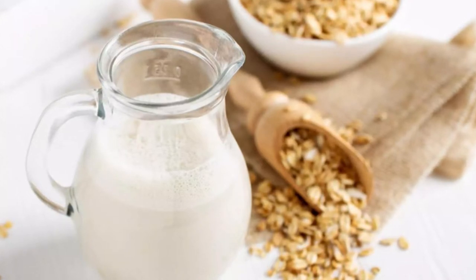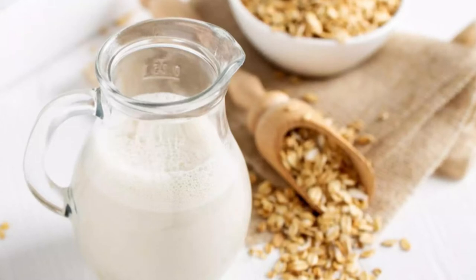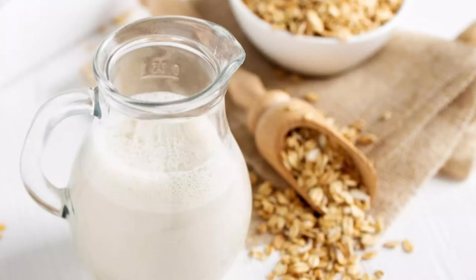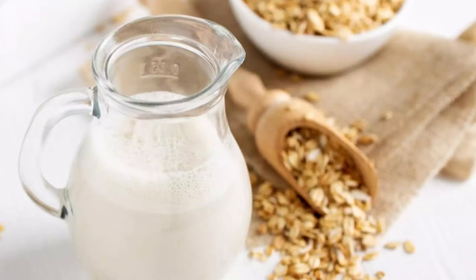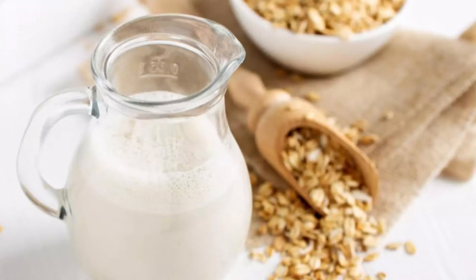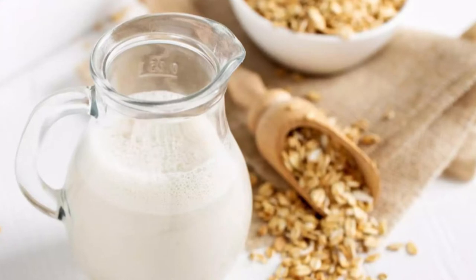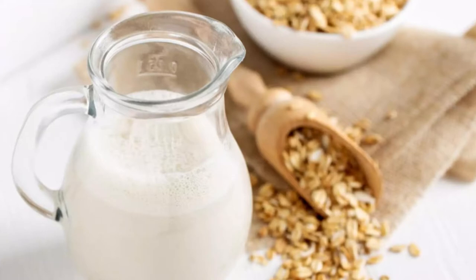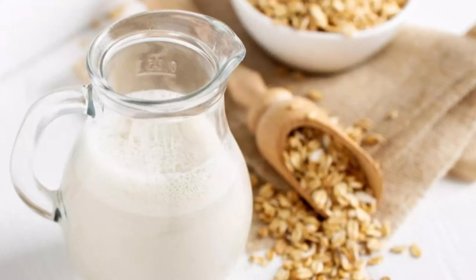Shelf-stable oat milk typically has a shelf life of 6 to 12 months. The refrigerated ones tend to have a much shorter use-by date, usually a couple of weeks from when they were produced, and stay fresh for only about a week after being opened. If stored in the fridge, UHT oat milk is safe to consume for about 7 to 10 days after opening the carton or bottle.